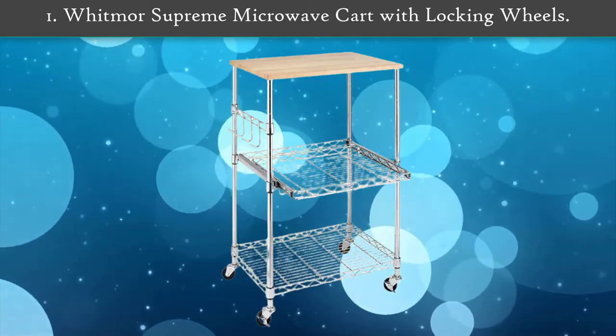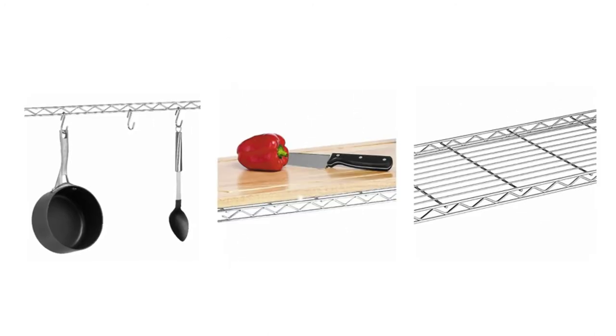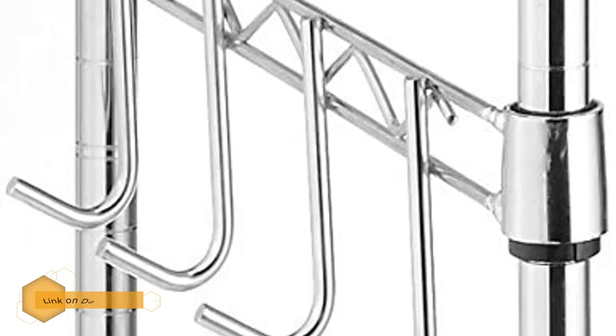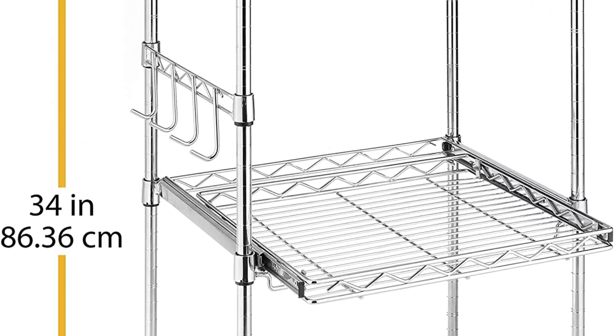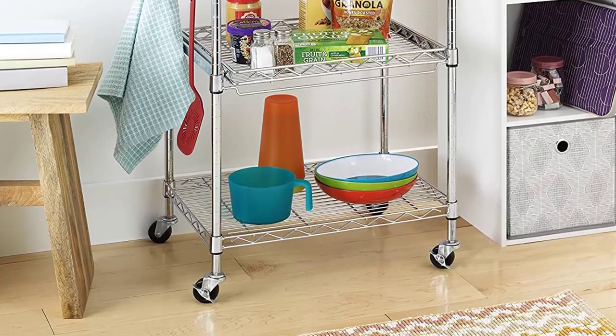Number 1: Winsome Supreme Microwave Cart with Locking Wheels. This is one quality microwave cart that suits the budget. The high-quality cart features four smooth wheels which makes movement easy, and the locking wheels keep it in place for more stability. The microwave cart features a pull-out second shelf, providing more storage and easy accessibility of items. It also has hooks for hanging kitchen towels, and with a wood top and two additional shelves, it is ideal for keeping a number of items in the kitchen.